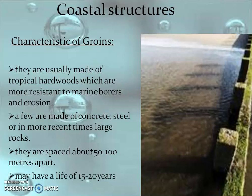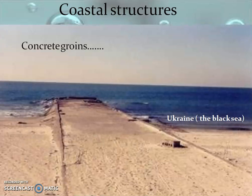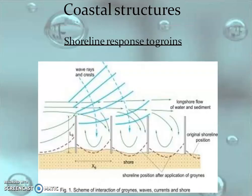What are the characteristics of these groynes? They are usually made of hard woods which are more resistant to marine borders and erosion. Some groynes are made of concrete, steel, or in more recent times, large rocks. They are placed 50 to 100 meters apart, with a lifespan of about 15 to 20 years. The picture shown here is a concrete groyne provided in the Black Sea, protecting the shore from waves coming towards it.